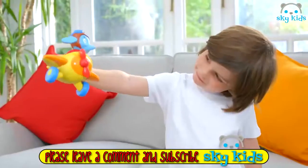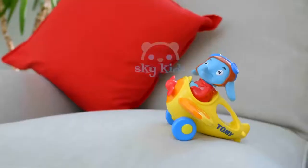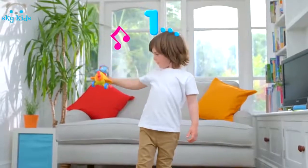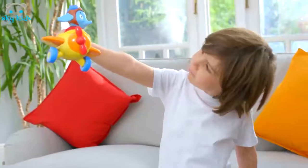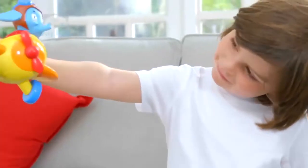Little ones love learning their numbers with Luke the Loop, from the Tomy Infant and Toddler range. As soon as this lovable elephant is picked up, hear the engine roar into life and see the propellers turn. Every time Luke flies a loop, he counts, helping tots learn their numbers from one to ten. Luke makes fun sounds and reacts as your child plays, for hours of fun and surprises to keep your little one playing. Trust Tomy.